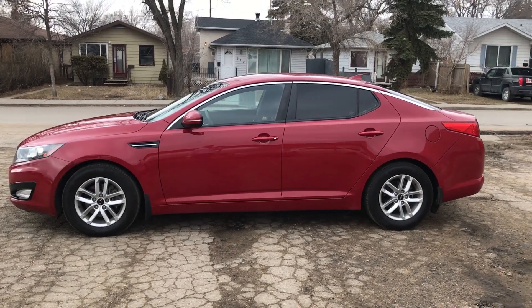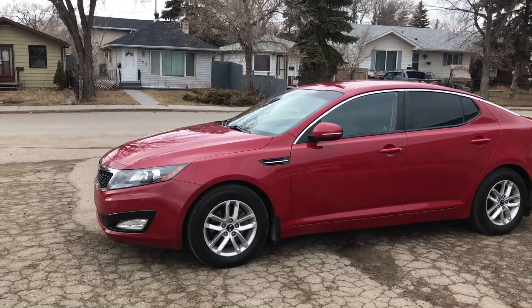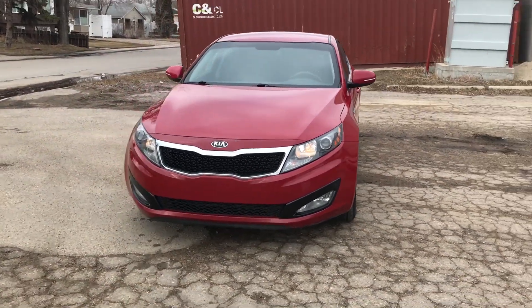Hello, Cole here from Simon Auto Sales, here to give you a quick one minute tour of our 2013 Kia Optima LX. This Kia has gone through a comprehensive pre-sale inspection and has had a fresh oil service. This has also only had one owner.